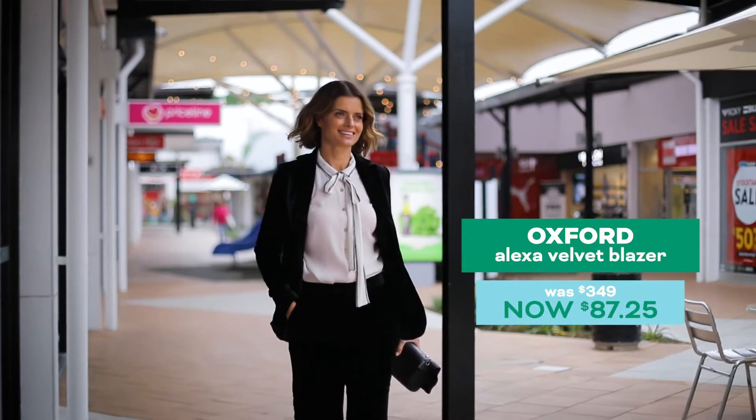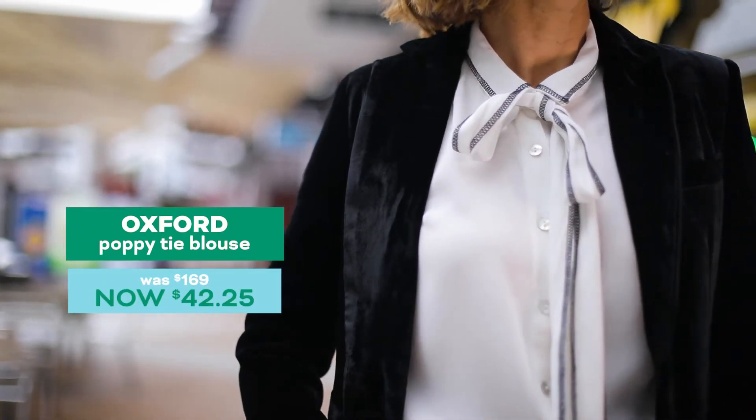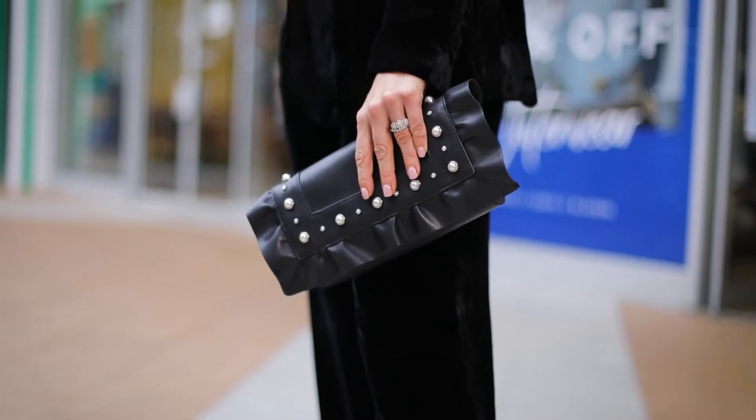For a genuine power suit, how about this velvet one from Oxford? It will work double duty in your wardrobe and it's perfect for evening wear.